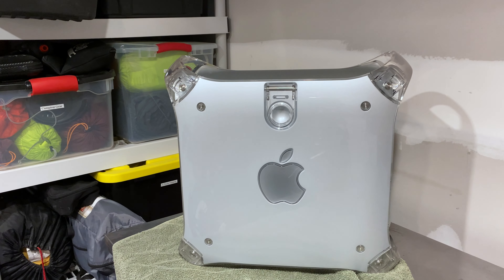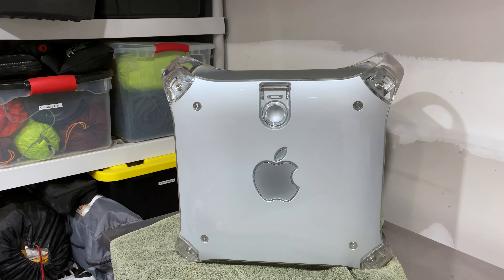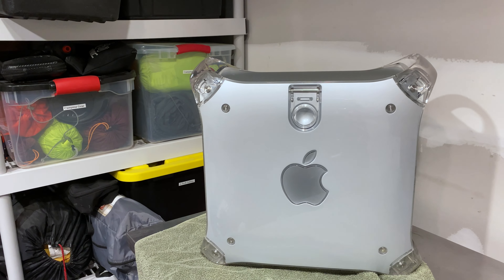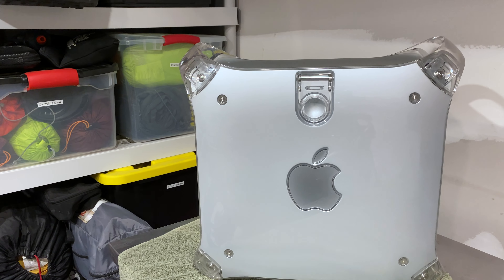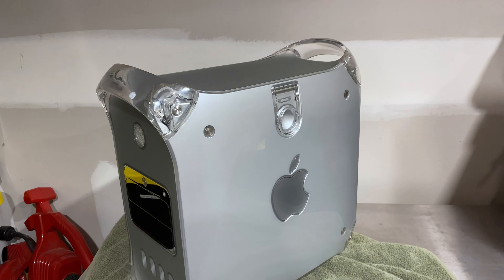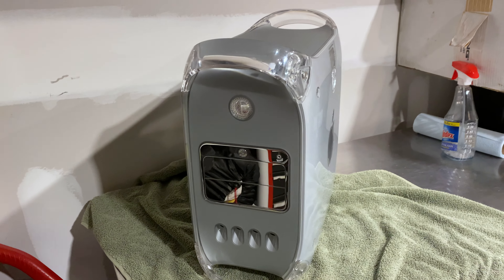I didn't pay for this. I haven't seen one of these on eBay in a really long time in any sort of affordable, working quality. I was literally walking past a trash can and I saw this — in the trash. This computer came out in January of 2003, so it's super old.